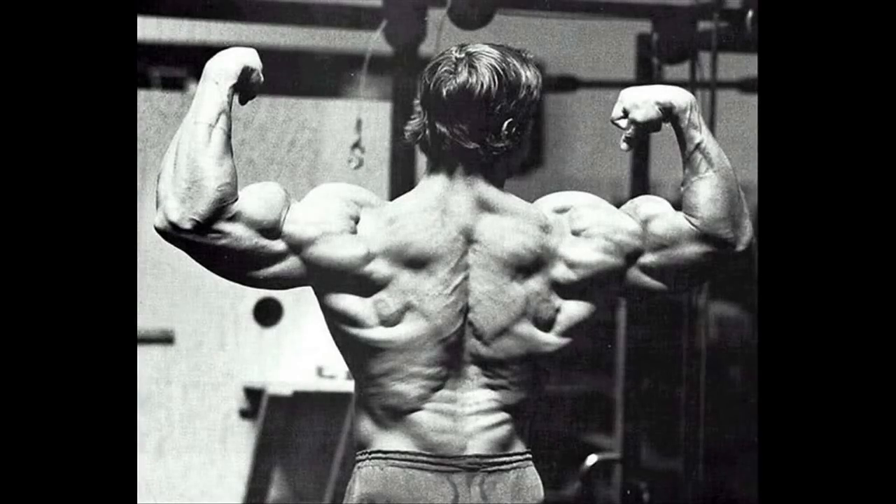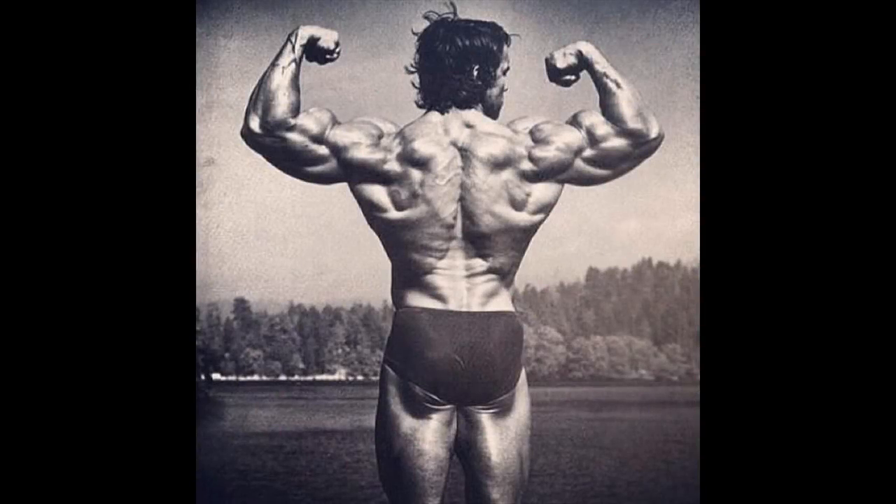Arnold's back double biceps pose, in my humble opinion, was mind-blowing. His huge traps were detailed and full of striations. They added a lot to the perfection of his pose, which was unmatched in his prime time.